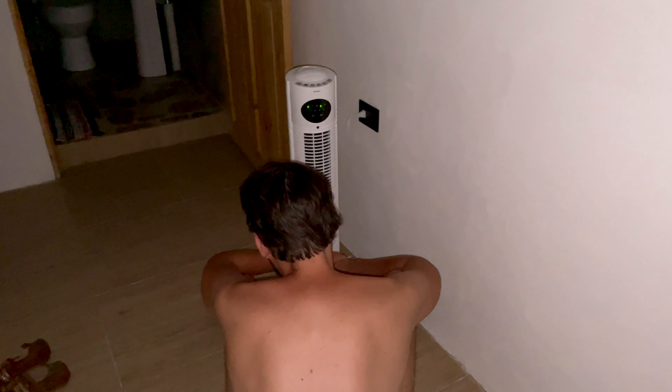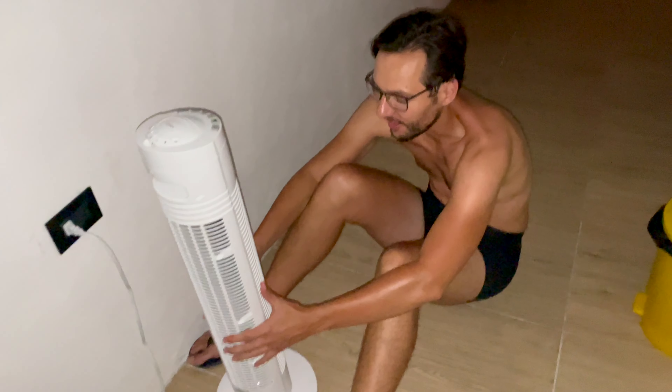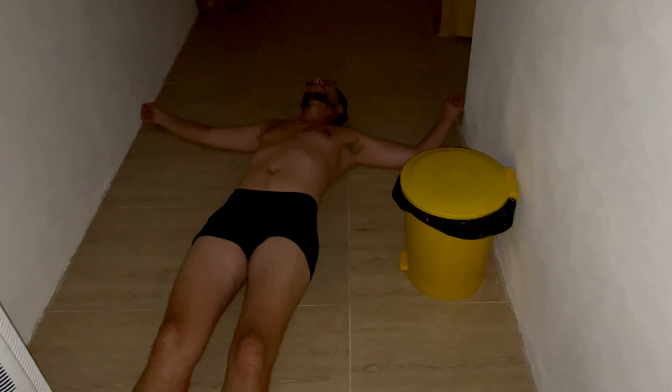One downside of travel: heat. At least there's a fan. Good night, good night.